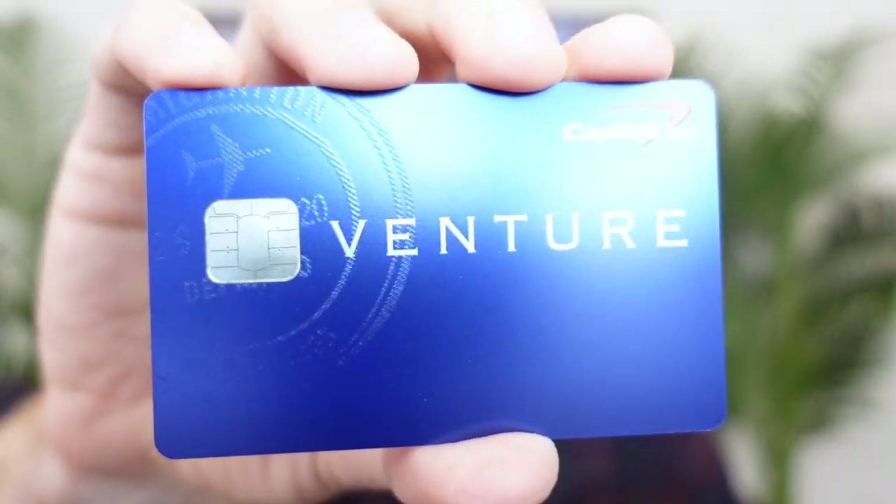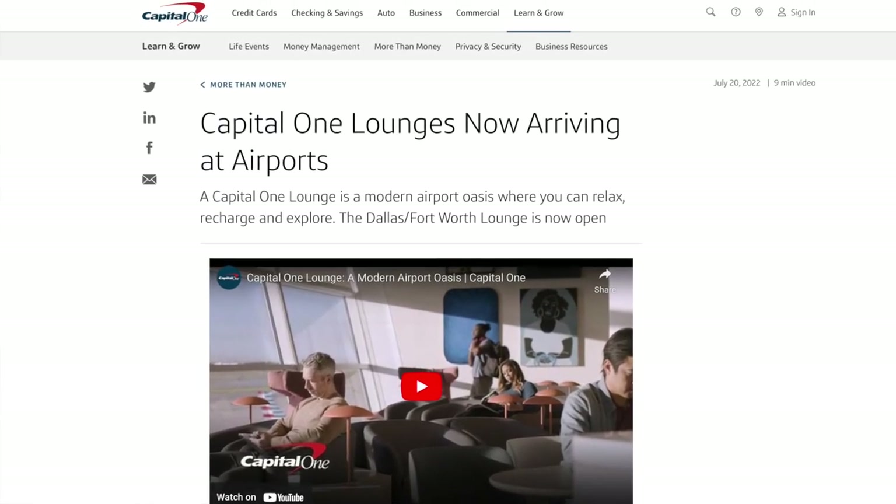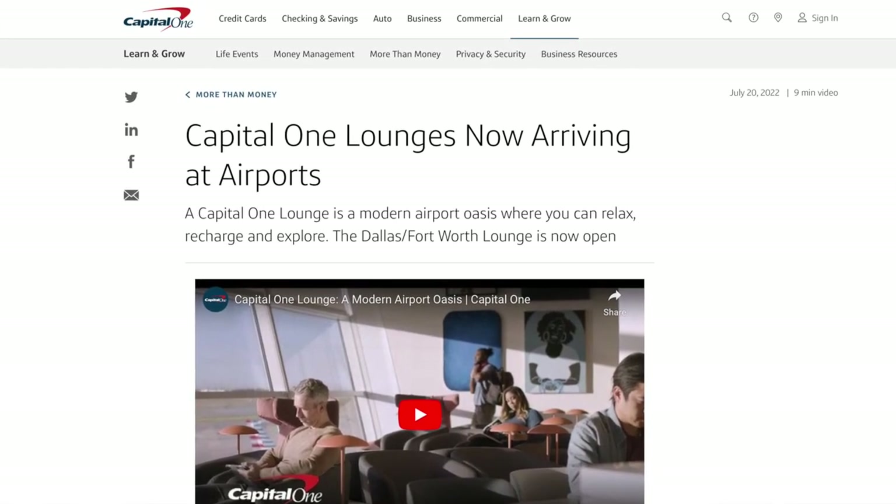Are you a Capital One cardholder looking to be fancy inside the airport? Well, if so, I have some good news. Now you can. Not long ago, Capital One launched their all-new airport lounge concept called the Capital One Lounge.